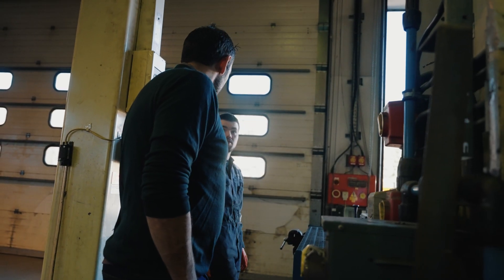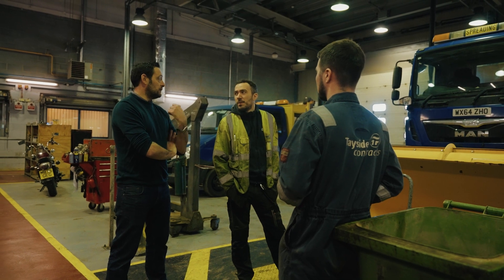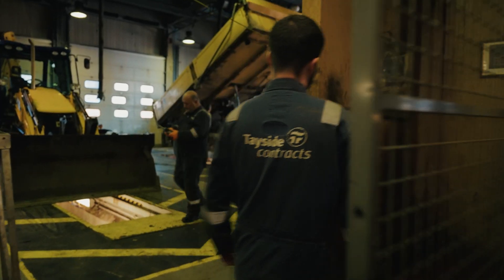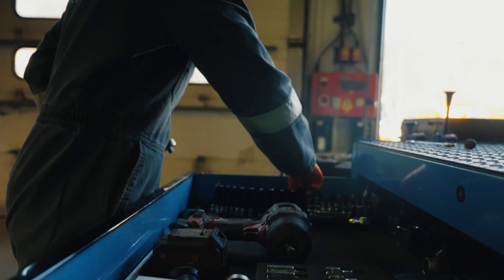Tayside Contracts gives everybody an excellent opportunity to advance their career. I came here 15 years ago as a mechanic, moved up to charge hand for nine years and finally I've moved up to supervisor. So there's every opportunity for career development.